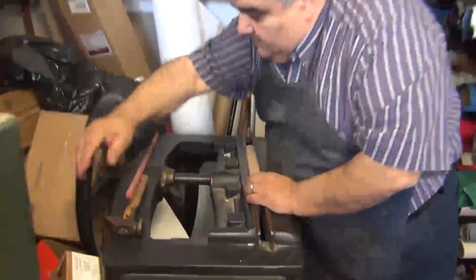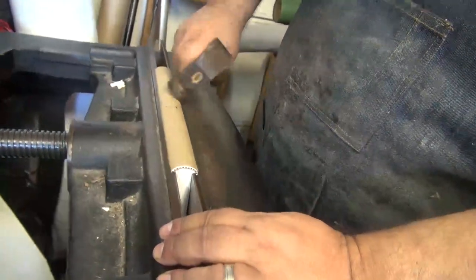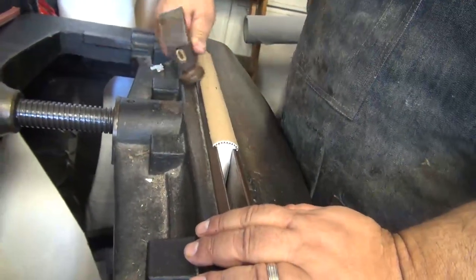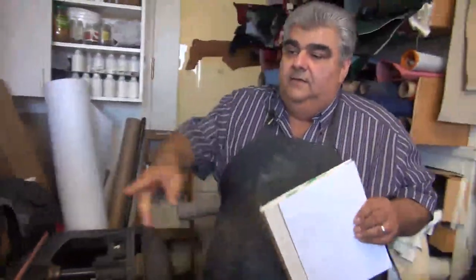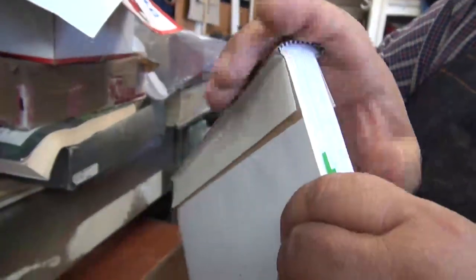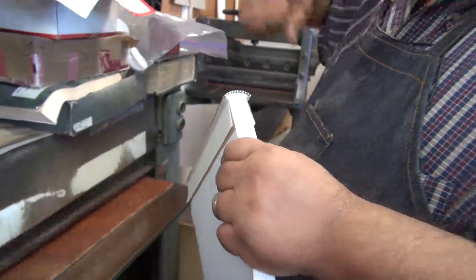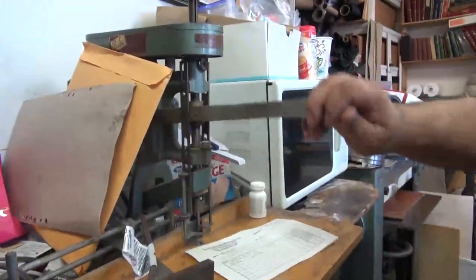You put it in like that, tighten it, and with a hammer you form the backing — it's called the backing process of the book. You form it so that makes a place for the board to sit on the book. This machine is a rounder — you put it in here and it pounds the spine of the book, then you turn it around, it pounds it again and gives that round look. Then you put it in the backer and form the backing. It's all handmade.